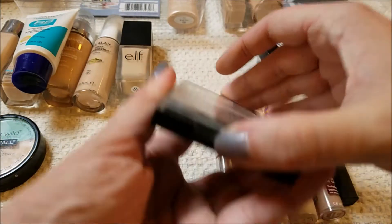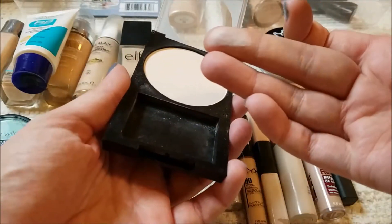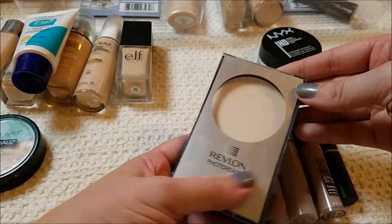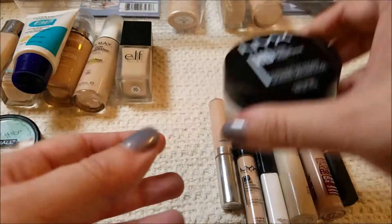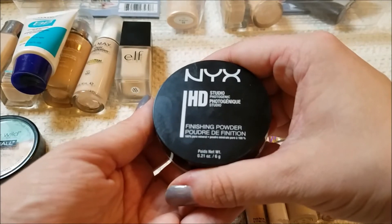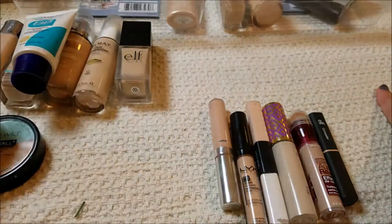The Revlon Photo Ready pressed powder — it's okay, it's nothing special. I think I'm going to pass that along to someone who will really appreciate it. This I am going to keep — the NYX HD Studio Phonet Finish Powder. I love it under my under-eyes, I love it everywhere on my face. It just makes my skin feel really velvety and smooth, and it does good things. So I'm going to keep that.